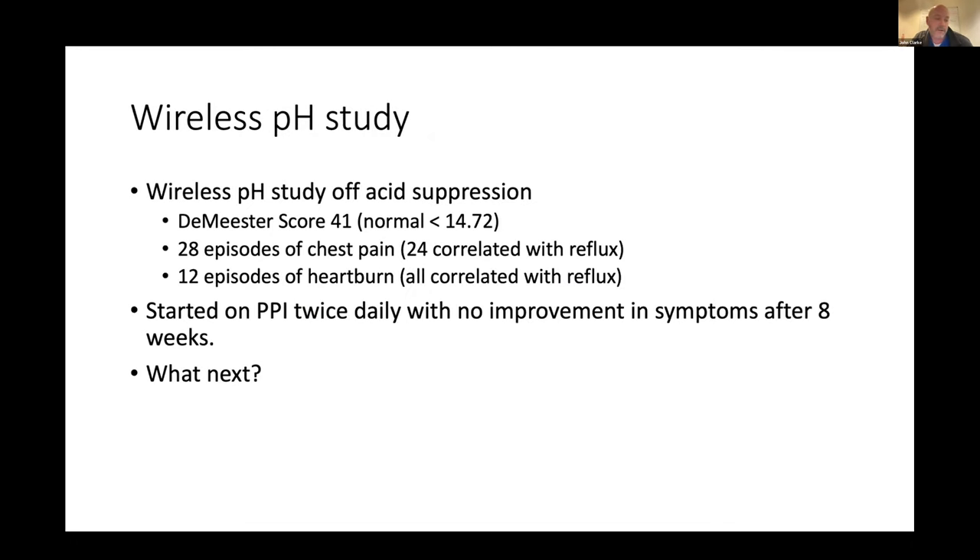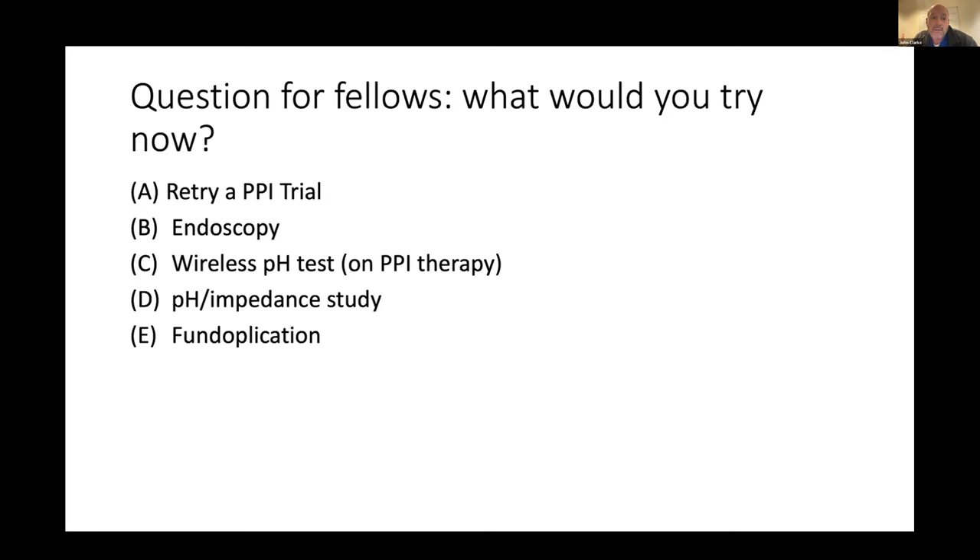Going back to this patient — he got a wireless test off meds. He had acid exposure about 9% of the time, a high DeMeester score, and 24 of his 28 episodes of chest pain corresponded with acid. Despite claiming he never had heartburn, he recorded it 12 times during the study and it linked entirely with acid. Based on that, we started him on the one acid-suppressive medication he hadn't tried yet, twice daily. After eight weeks he returned with no change in symptoms whatsoever. The question then: retry PPI at higher dose, repeat endoscopy, wireless test on meds, pH impedance, or proceed directly to surgery?